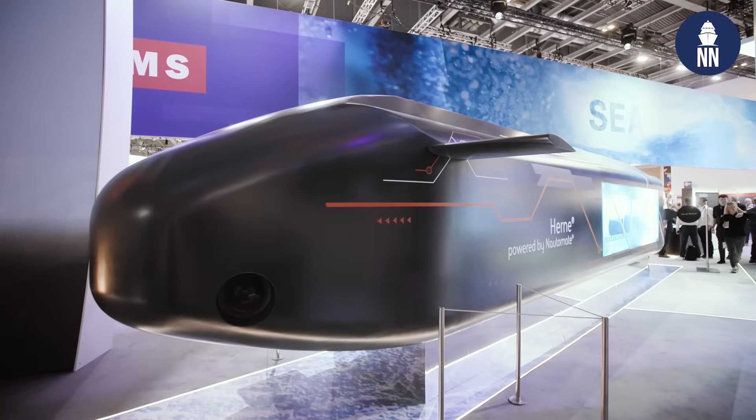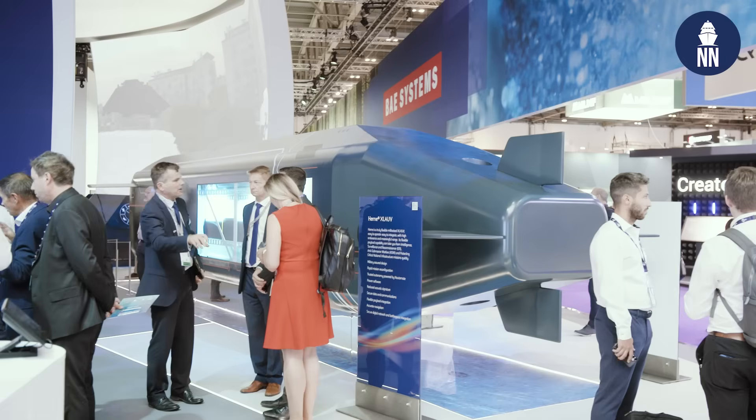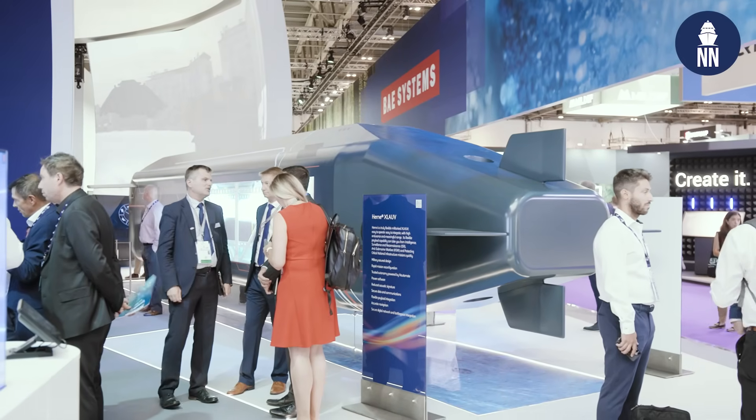We continue our coverage of DSEI UK 2025. We're now on the massive BAE Systems booth. I'm meeting with Nick Martin, the program manager for Hearn. We're standing in front of the full-scale model of that XL-UV and we're going to find out all about it.